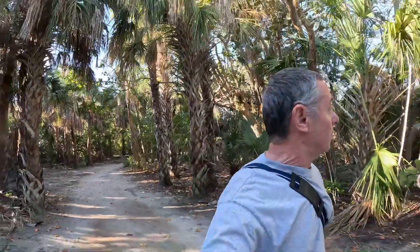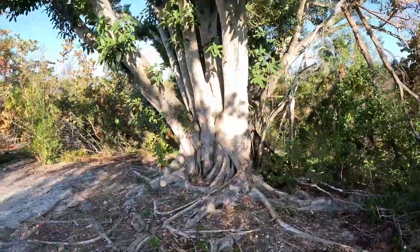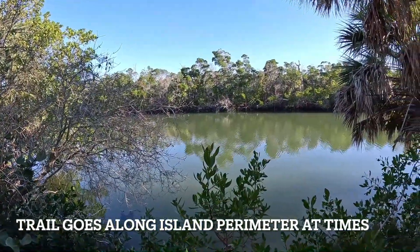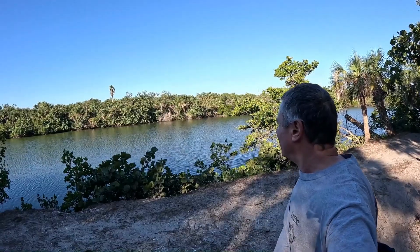We're at Lover's Key State Park today. Got some nice hiking and running trails. There's a trail going all around us like kind of an island and looping back. Beautiful morning for it.